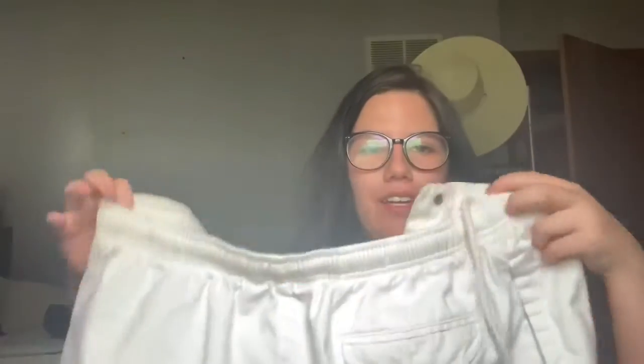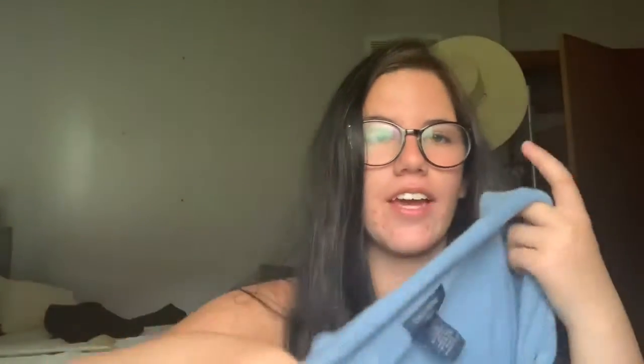Here are some closeups of the last two items. Love them! That was the Dockers brand, and those were the Ralph Lauren shorts.